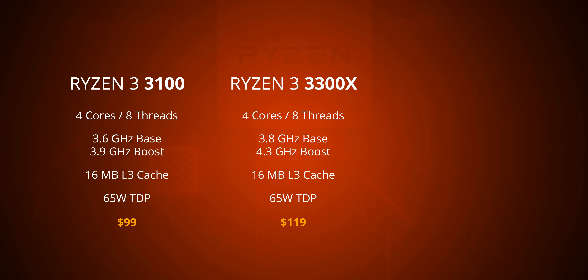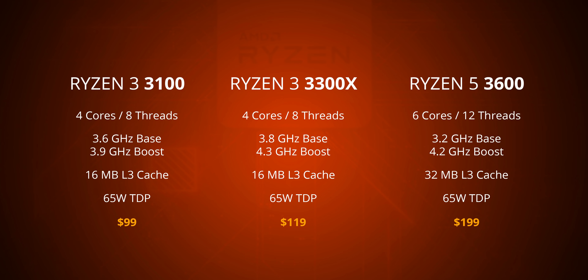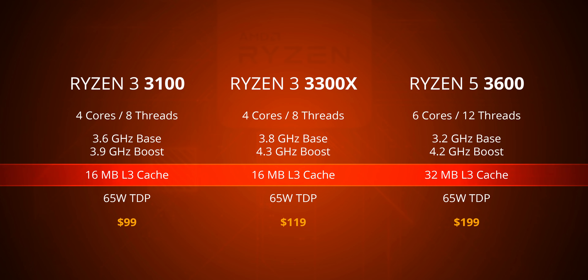Moving up to the 3300X, it gets higher base and boost speeds along with a $20 price bump, but uses the same 4-core/8-thread layout. And if you're looking for the next step up, the Ryzen 5 3600 has 12 threads and a price of $200. One interesting thing to note with the new Ryzen 3 CPUs is that they have two less cores than the 3600, but also only half the L3 cache.